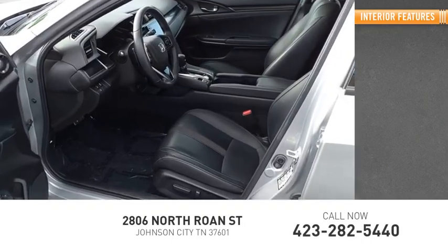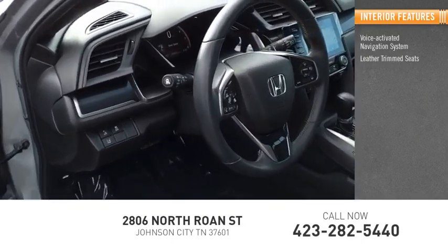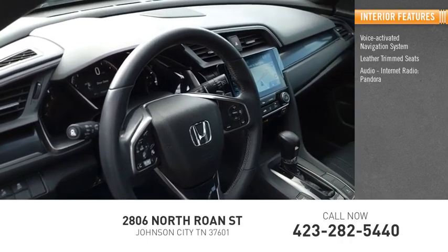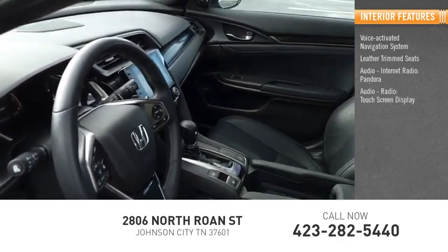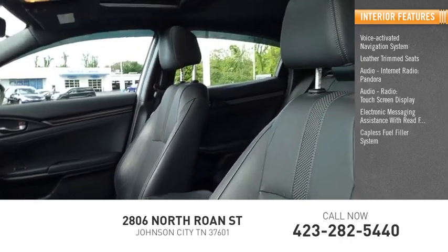Inside you'll find a voice-activated navigation system, leather-trimmed seats, internet radio, Pandora, touchscreen display, electronic messaging assistance with read function, and a capless fuel filler system.